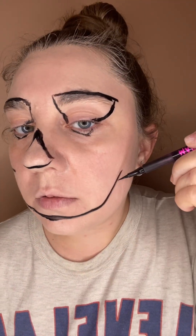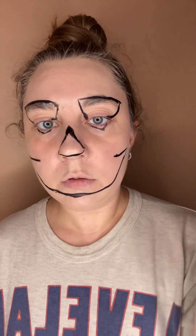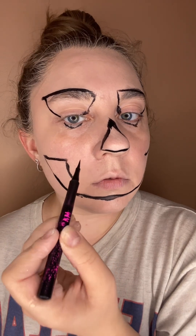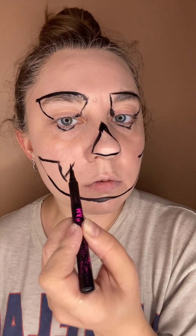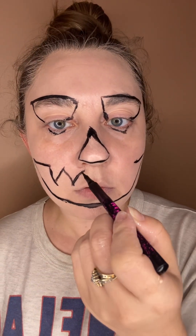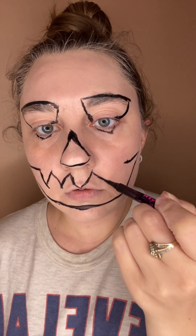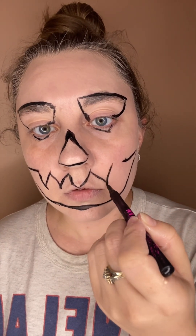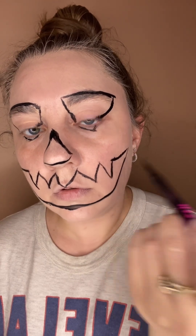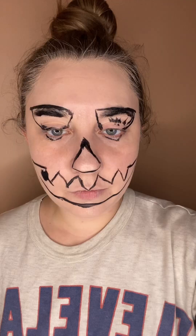You see where I'm going with this, right? Is that even? Oh my gosh, wait. Let's fill it in.